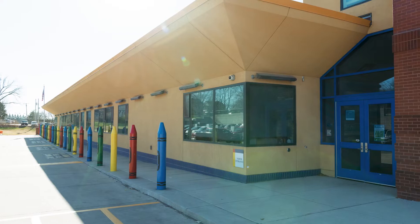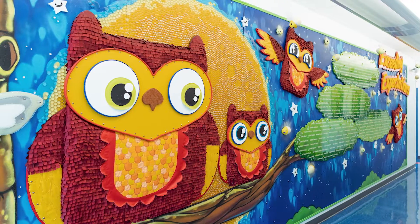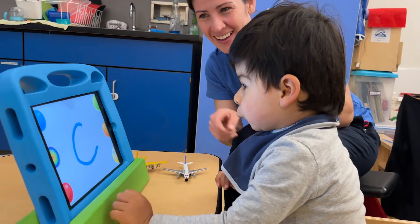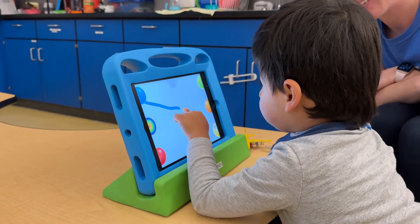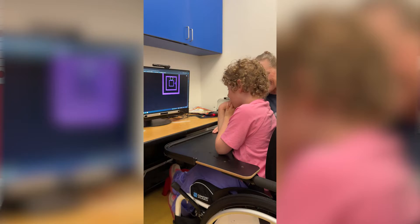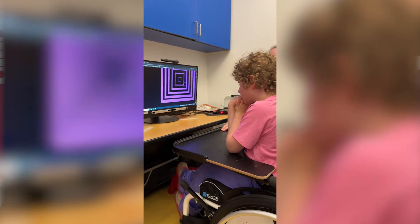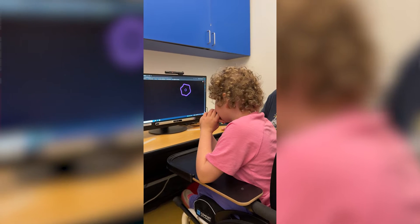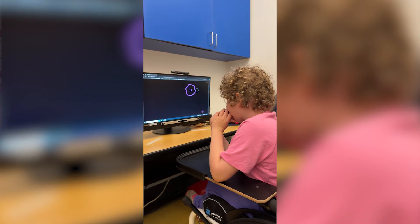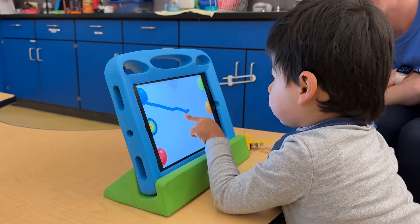We have students who have ocular visual impairments — your traditional blindness or low vision — and then we also have students who have complex needs and complex bodies. We use Help Kids Learn and inclusive technology products with all of them. For our children who have neurological visual impairment, we use these products a lot because of the high contrast, the movement, and the backlighting. A lot of them are working on switch skills or eye gaze in order to help with access, and these products really help us determine access and practice.